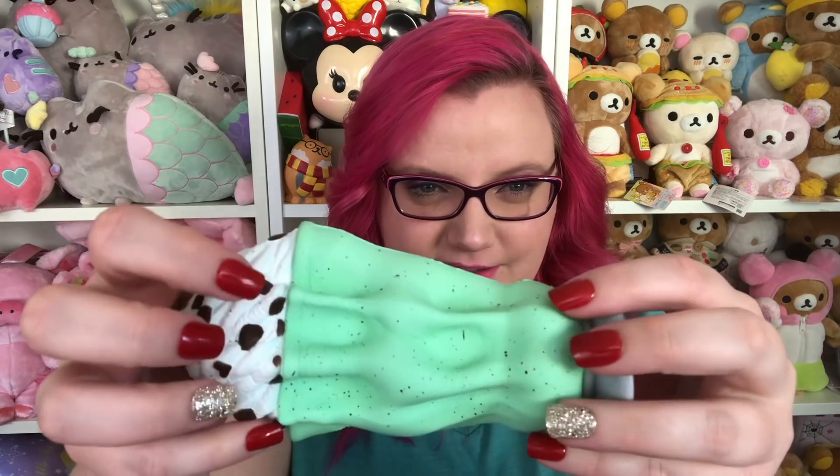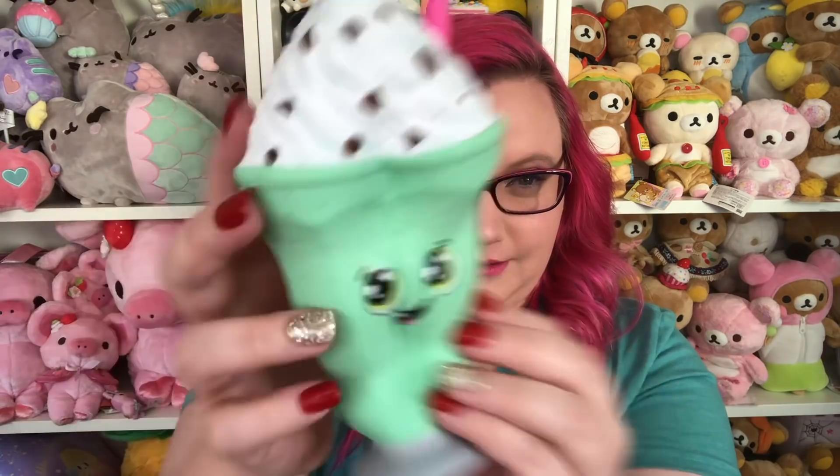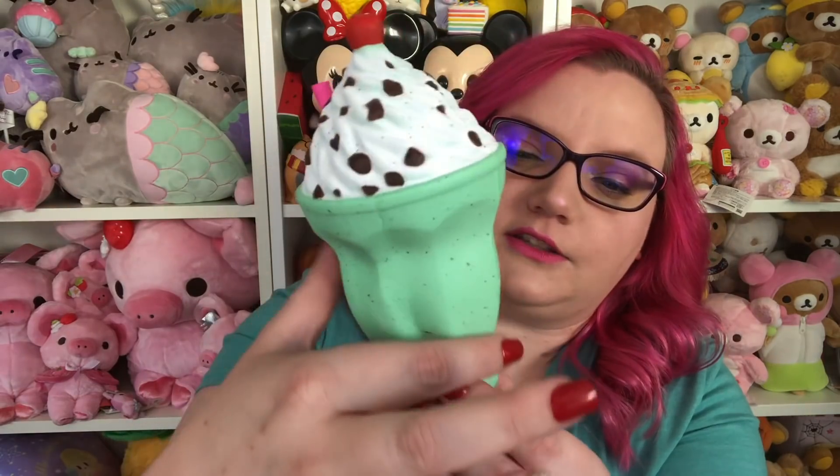It is slightly hard to squish — holds the hand crinkles, there's even like a speckling. Just all the details that go into these are amazing — the way that the squishy is shaped to look like it's in glass. Perfect. I love it so much.